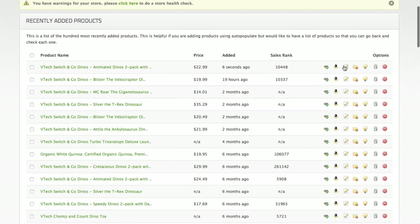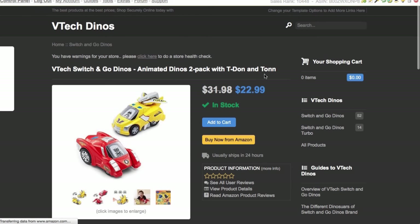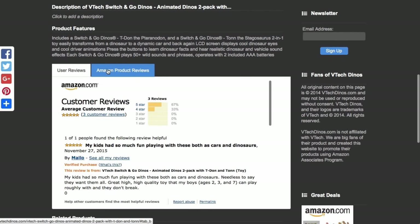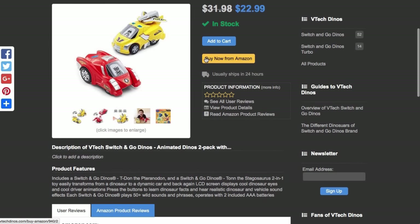You've got all kinds of options here but I'm just going to click in to see it on the actual website itself. As it loads you can see with the new template all the content has been pulled across — we've got the price, the images, the description, and even the product reviews from Amazon. All those came across instantly.